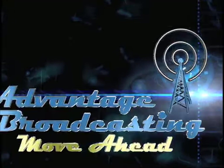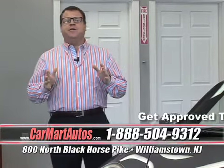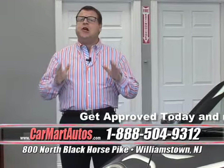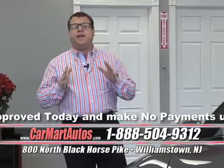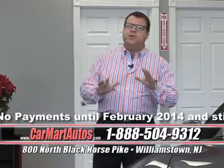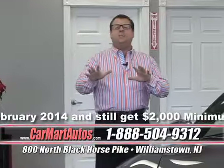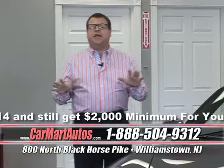Advantage Broadcasting. Move Ahead. Hi folks, welcome to Car Mart. My name is David Pancrazio and I'll be your host today. Car Mart is South Jersey's largest pre-owned dealership, serving the tri-state area for more than 28 years, bringing you the highest quality, lowest mileage, lowest priced vehicles anywhere. Sit back, but don't relax — it's an action-packed show today. Lots of specials.